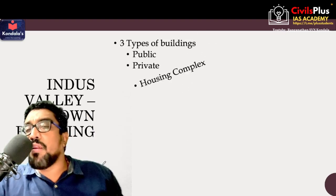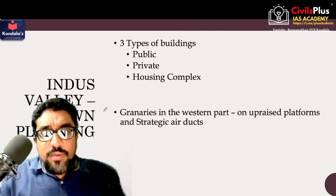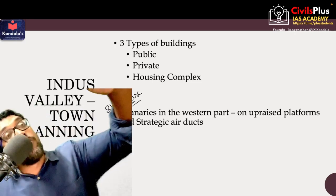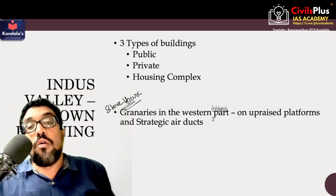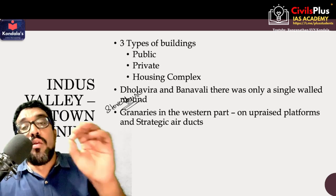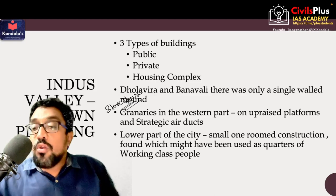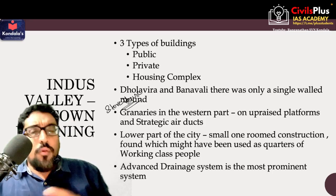There are three types of buildings in Indus Valley Civilization: public buildings, private buildings, and housing complexes. Granaries are found on the western part — granaries are basically grain storehouses. They are on the western part because it is on a high mound, so the stored grain benefits from continuous wind, which probably avoids mold formation or spoiling of food. The lower part of the Indus Valley city has small one-room constructions which might have been used as quarters for the working classes. A very advanced drainage system is probably the most prominent feature of Indus Valley Civilization.